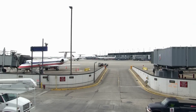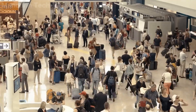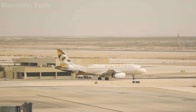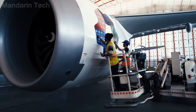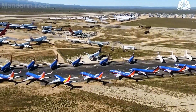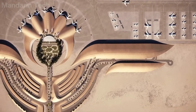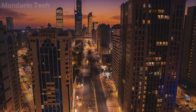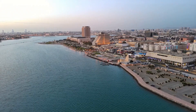Thanks to these multilayered connections, King Fahd International Airport has grown far beyond the role of a conventional airport. It has become a strategic cargo hub where production, energy, logistics, and commerce intersect — a foundation essential for Saudi Arabia as it accelerates non-oil economic growth and moves closer to its ambition of becoming one of the world's leading logistics centers by 2030.